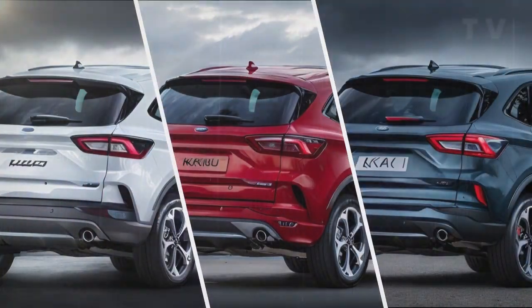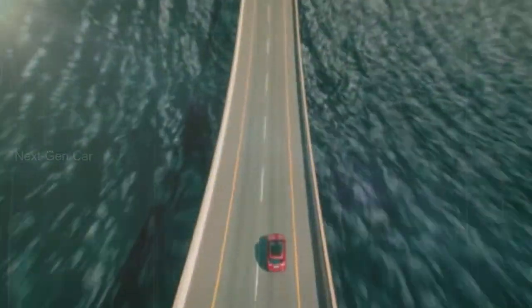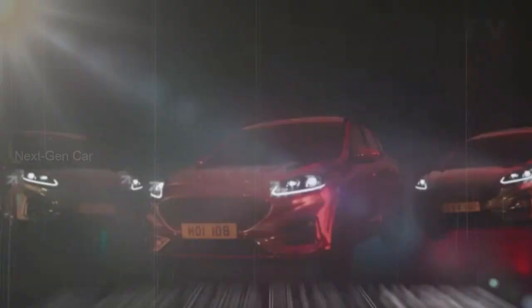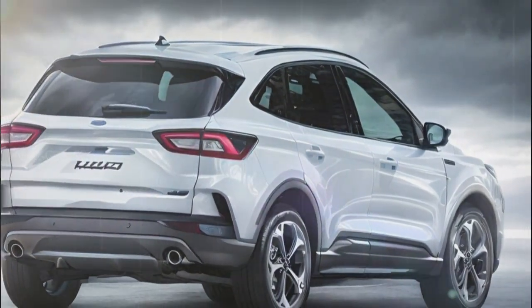Now let's talk about the 2024 Ford Kuga. This facelifted beauty, known as the Escape for the US market, is ready to make a statement. It's not just a typical refresh, it's a transformation. You'll notice a revised grille that proudly displays the iconic blue oval logo, giving it that signature Ford look.